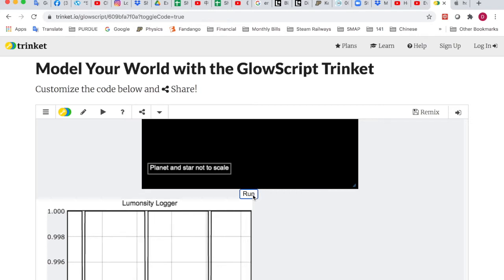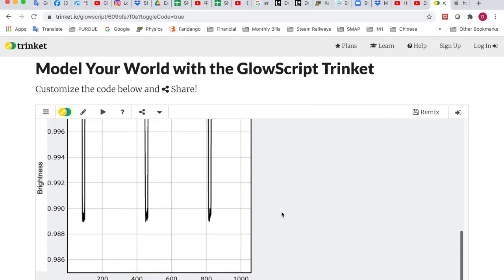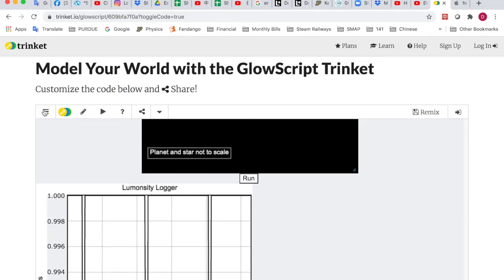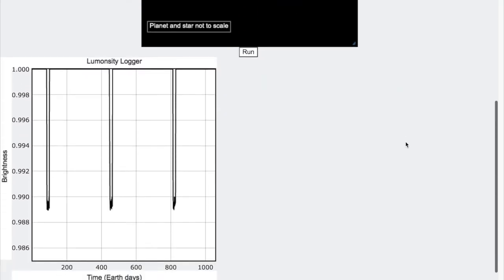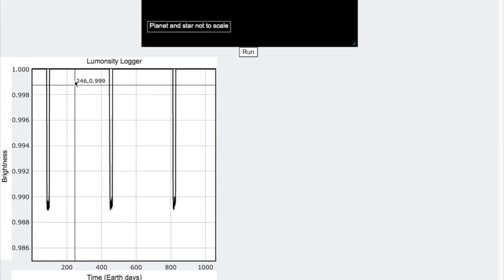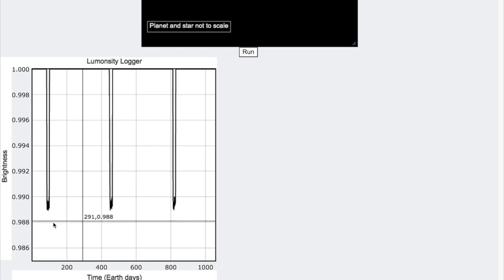You can also use your space bar to pause and run. Below the planet and star window, we have the luminosity logger — a graph of brightness versus time. You can make this full screen from the menu. With the luminosity logger, you can locate points to measure the change in brightness — for example, from 1.0 down to 0.989 — giving you your change in brightness. The time in Earth days between peaks gives you the orbital period; for example, subtracting about 91 days from 454 days gives you the orbital period.